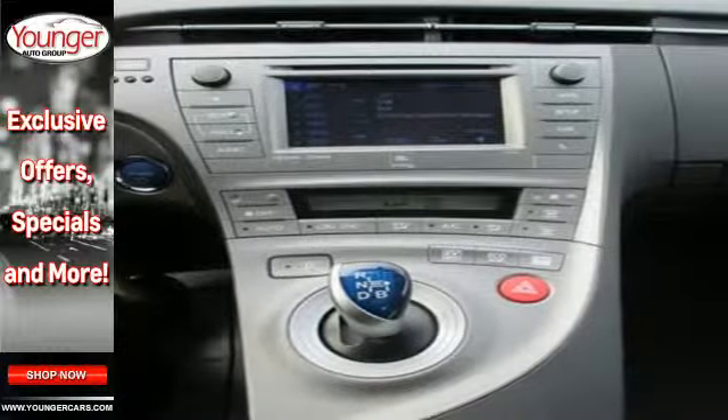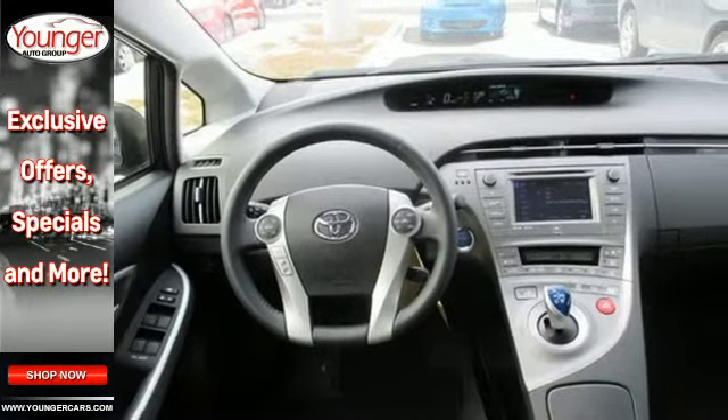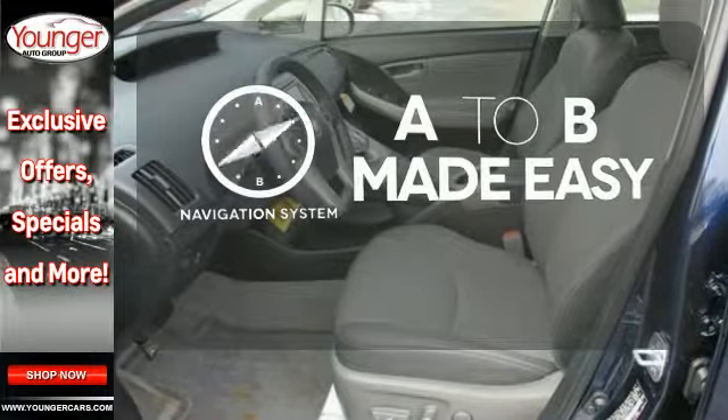After all, the smart key system, a touchscreen display, a backup camera, and climate control all come standard. Never feel lost again with the navigation system.